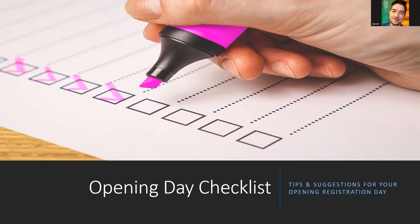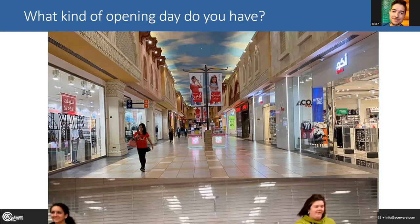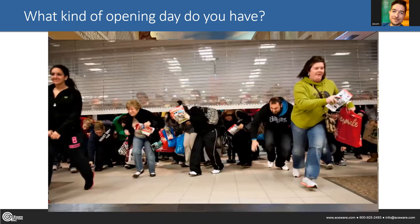Thanks Sharon. We're talking about opening day, and I wanted to start with a show of hands. Are you opening day type A — just sort of casual, where people know when the day is going to be and there's not really any rush? Or are you type B — the Black Friday, mad rush kind of crowd?